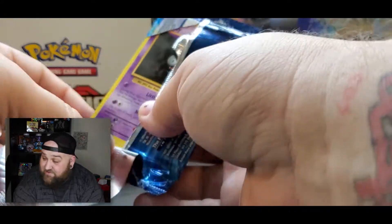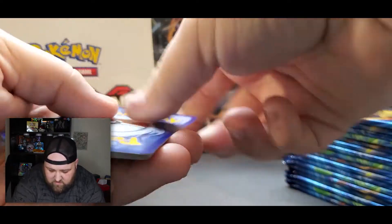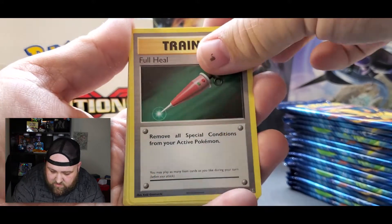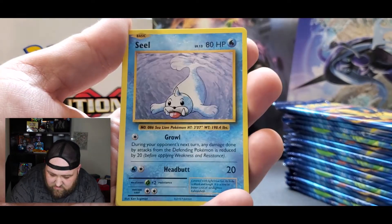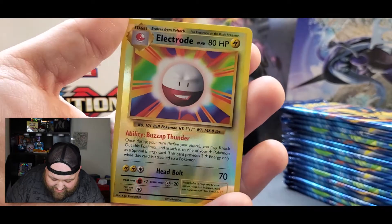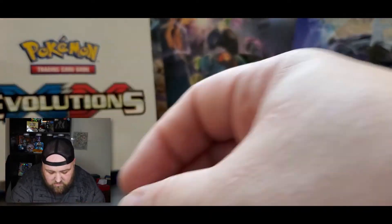It's gonna be funny if the first pack is a Charizard. Here's your code card — that one was in backwards. We start off with a Cocoon, Full Heal, Machoke, Gastly, Magnemite, Seal, Charmander, Diglett, a reverse holographic Electrode — I like that — and a Far-Fetched non-holographic rare. We'll put our reverse holographics over here.